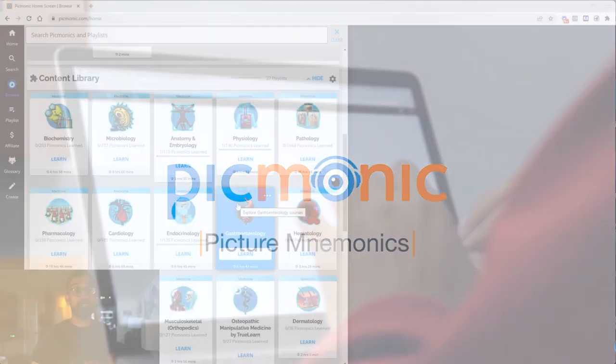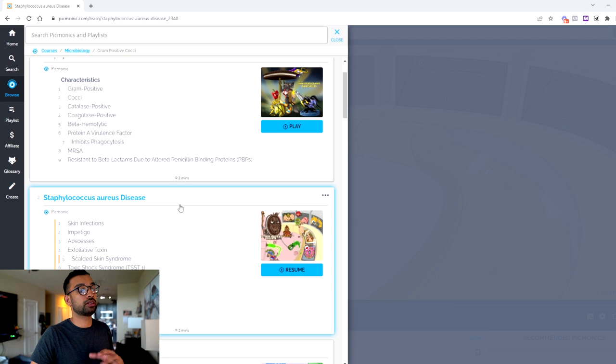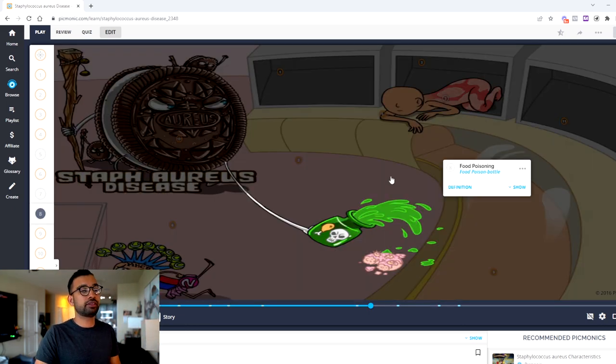Now before we get back into today's episode, let's take a quick second to talk about today's sponsor, which is Picmonic. If you're unfamiliar with Picmonic and you're on your medical journey, they have hundreds of videos for literally any class or material you may need. What makes Picmonic so unique is that in addition to having videos on any topic — like here in microbiology, you can click on any video, like Staph aureus — the videos themselves are very short, around one minute and 54 seconds, but break down the most high-yield components you need to know in a nice story format using images.